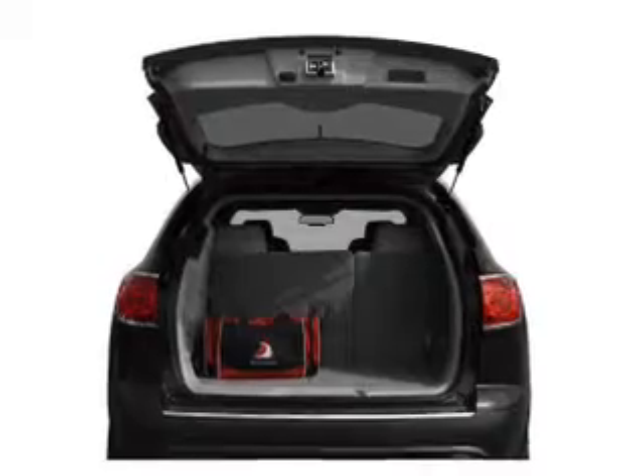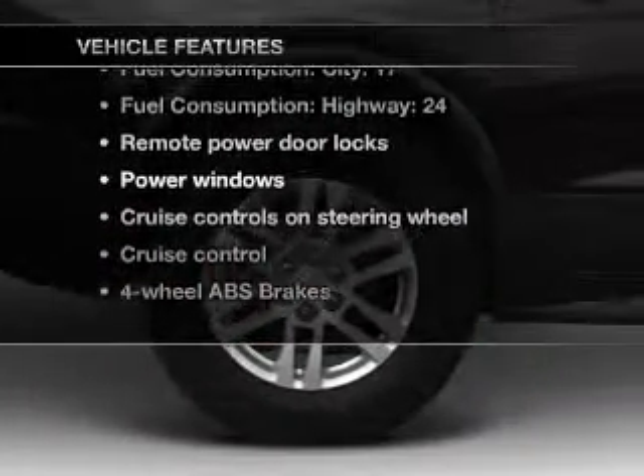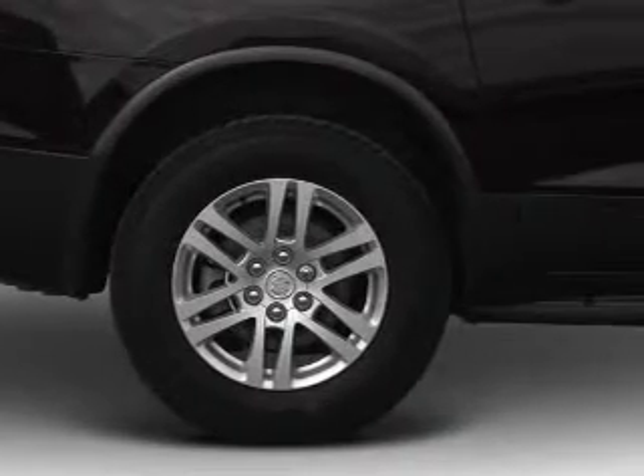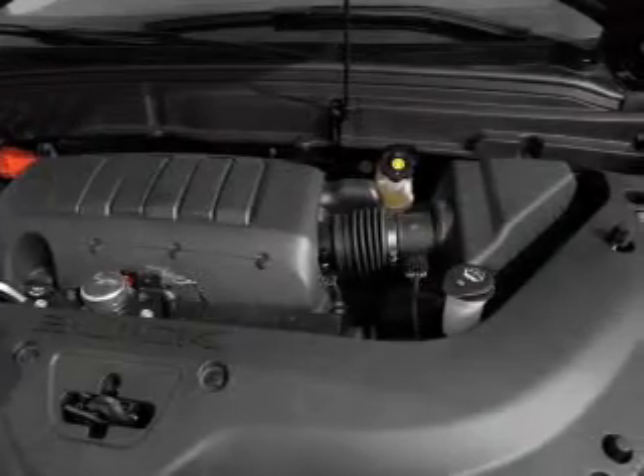Pamper yourself with memory settings. And with these notable features you won't want to miss out on the opportunity to own this amazing ride: air conditioning, power door locks, power windows, power steering, cruise control, an alarm system, and an AM FM stereo with a CD player.